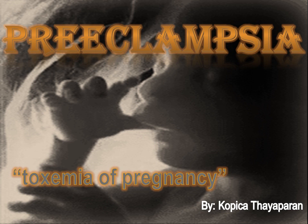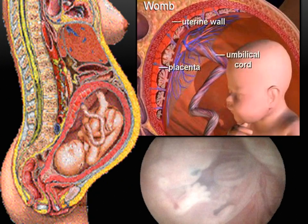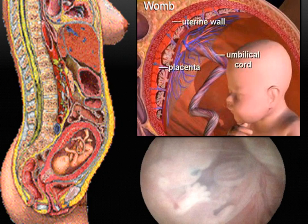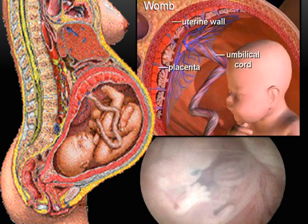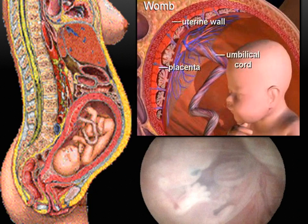Preeclampsia, also known as toxemia of pregnancy, is a complication during pregnancy as a result of placenta malfunction. The main function of the placenta is to provide babies with an adequate amount of nutrition. The mother's blood is filtered for harmful substances through the placenta before it goes to the umbilical cord and into the baby.